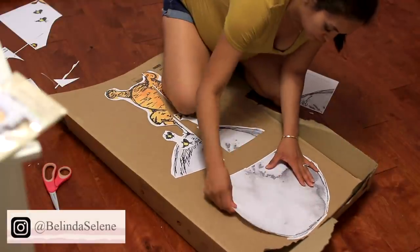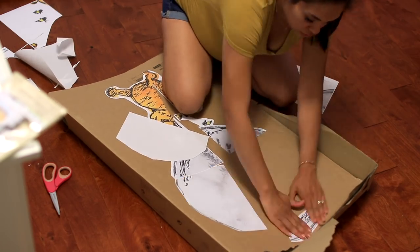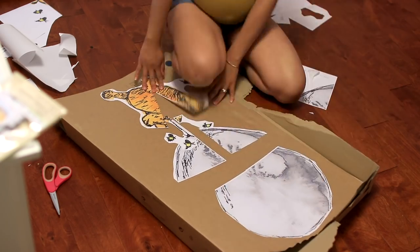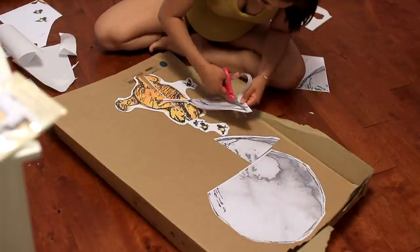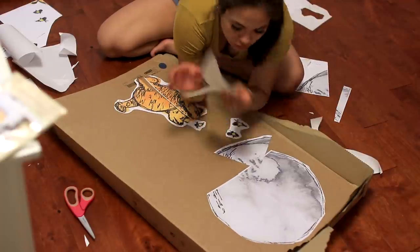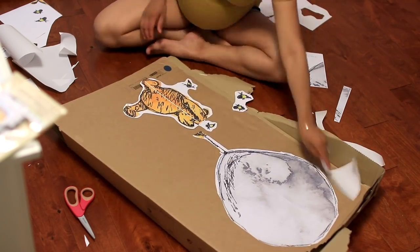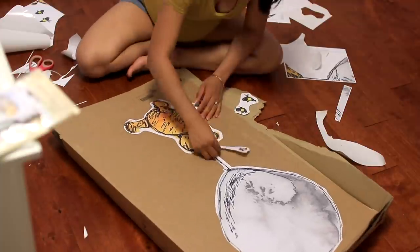Hey loves, welcome back to my channel. It's Balena Selene and for today's video I wanted to do a party prep and party inspiration video on my baby shower. I got so many messages over on Instagram asking if I could do this, and luckily I did film it. I decided to go with a classic Winnie the Pooh theme because I love Disney so much and I thought this was just so cute. I'm gonna show you guys a few items that I made myself, including this sign right here which we posted outside so that people were redirected to go to the backyard, which is where we were having the baby shower.